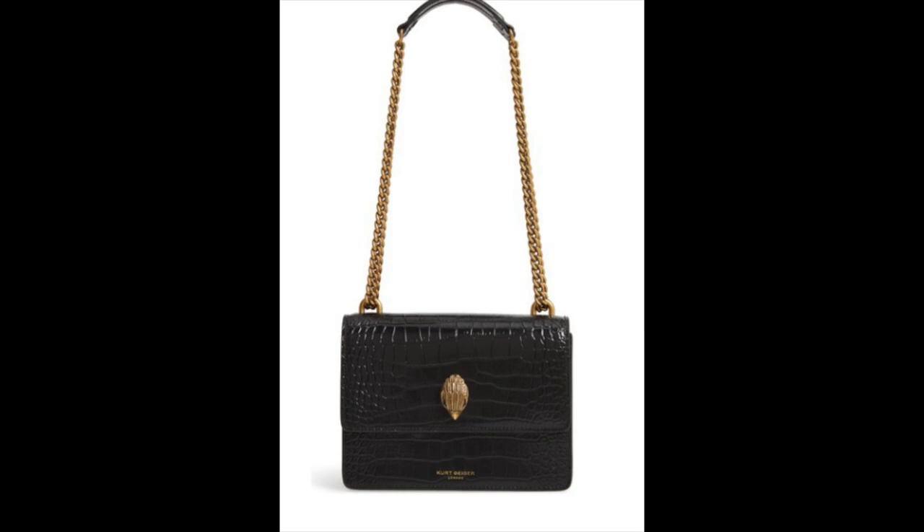Dark denim always looks more expensive because it's classic, polished, and sophisticated. I just purchased these dark denim high-waisted straight-leg jeans — very slimming and classic, going with so many different things. I paired them with a faux leather top and a matching oversized dark denim jacket, which I think is a great look for fall — guaranteed to take you many places in style.